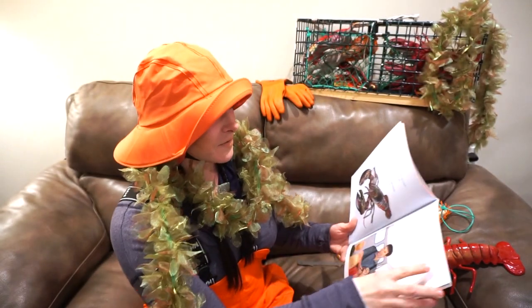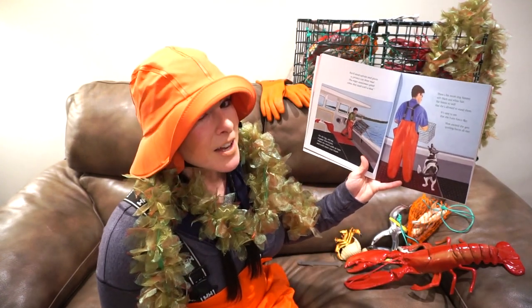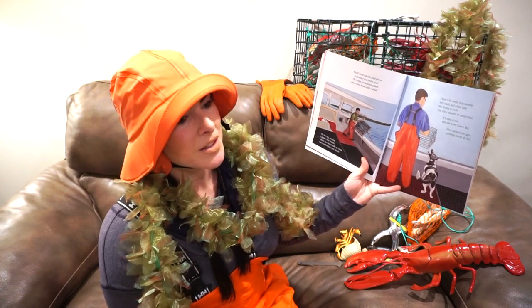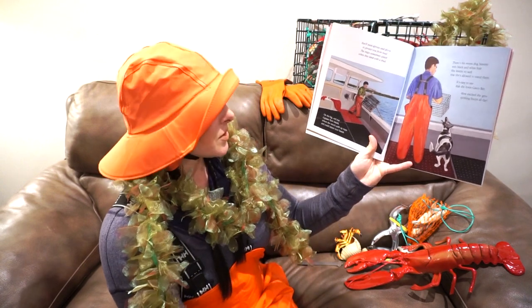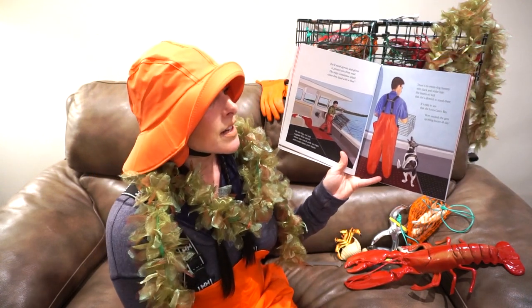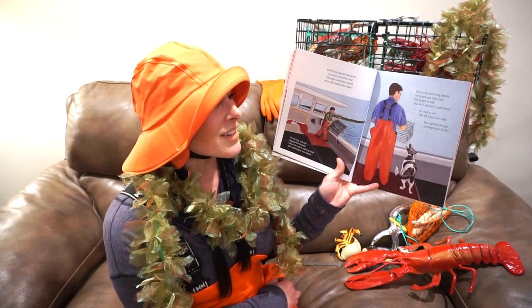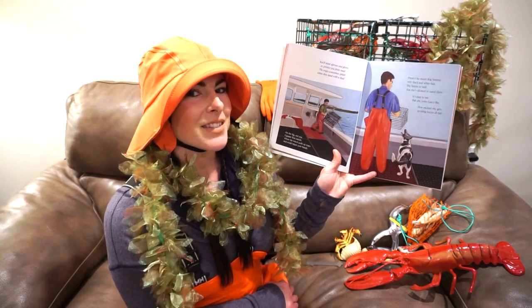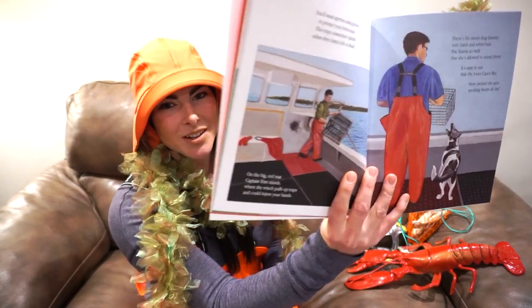Captain Tom's been fishing since he was 14 years old. You'll need aprons and gloves to protect you from mud — the traps sometimes splash when they land with a thud. On the big red mat, Captain Tom stands where the winch pulls up traps and could injure your hands. There's his sweet dog Sammy with black and white hair — she listens so well that she's allowed to stand there. It's easy to see that she loves Casco Bay, how excited she gets spotting buoys all day.